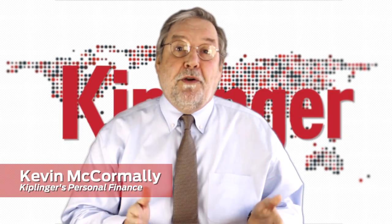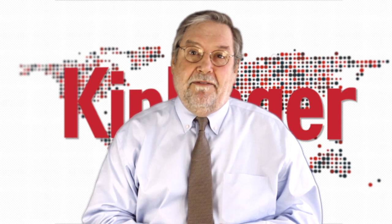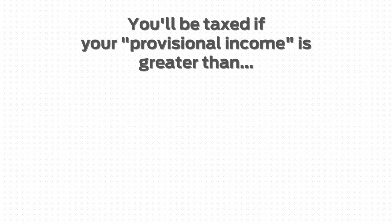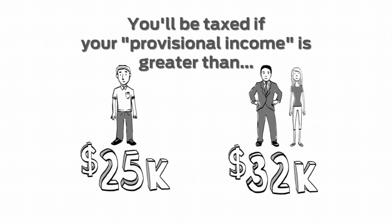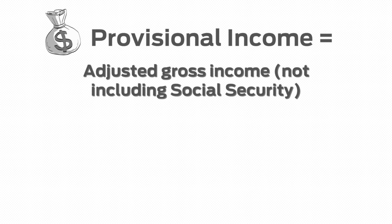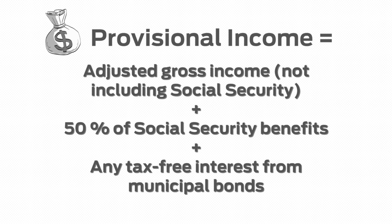So, who gets taxed and who doesn't? First, the good news: about 70% of all beneficiaries are still safe. You're among the 18 million or so who aren't so lucky, though, if your provisional income is more than $25,000 on a single return or more than $32,000 on a joint return. Provisional income is adjusted gross income, not including any Social Security benefits, plus 50% of those benefits, plus any tax-free interest from municipal bonds.